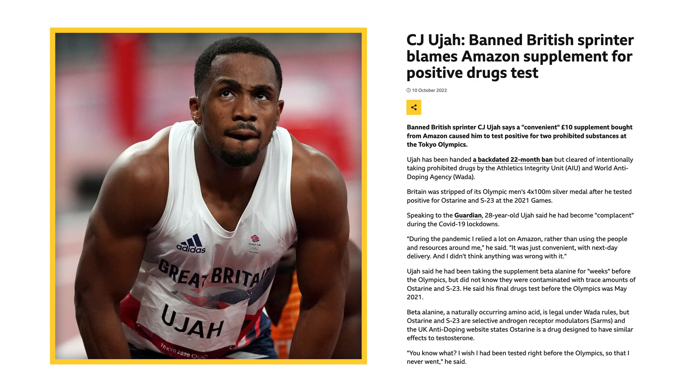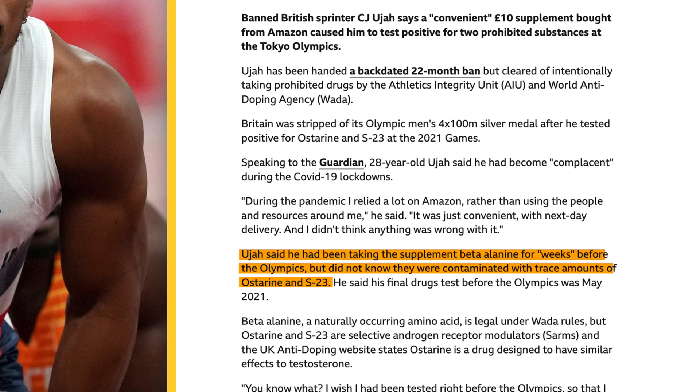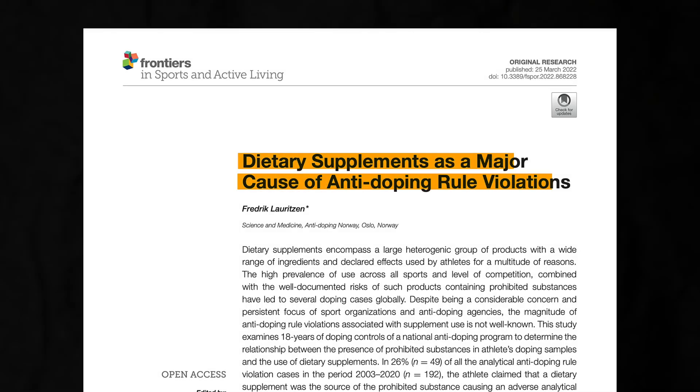As a result, consuming contaminated supplements is much more common than you might realize. The excuse of "I didn't know my pre-workout contained tren" that some athletes have used can strike you as amusing, but supplement contamination is a real issue. In fact, in a study by Lordson from 2022, a whopping 26% of athletes who got popped for a banned substance claimed it was because of their supplements — whether they're being truthful or not. Even if you're not an athlete concerned with passing drug tests, anabolic steroids aren't exactly healthy.